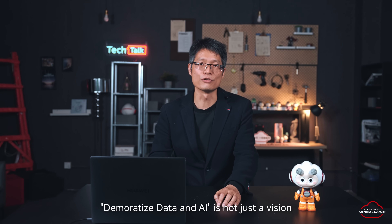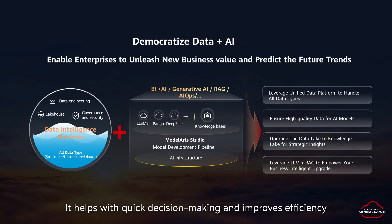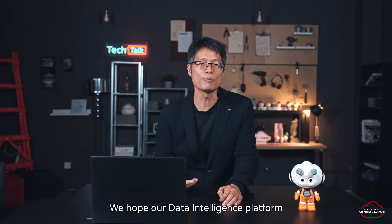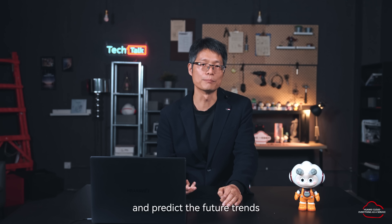Democratizing data and AI is not just a vision — it's a powerful force to drive business growth. With our data intelligence platform and Gen AI production line, we help enterprises to converge data and AI. Enterprises can build a unified data platform to handle all types of data, break data silos, ensure high quality of data, and form a solid foundation for different data and AI workloads. Enterprises can upgrade the data lake to a knowledge lake for better insights and fully unlock data value. Lastly, enterprises can use large language models plus RAG to boost business intelligence, helping with quick decision-making and improved efficiency. In this intelligent era, we are excited to grow together with our customers. We hope our data analytics platform and data plus AI convergence solutions can help you unleash new business value and predict future trends. Thank you.